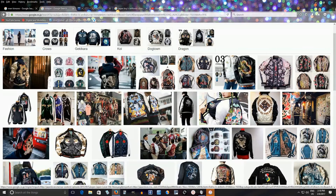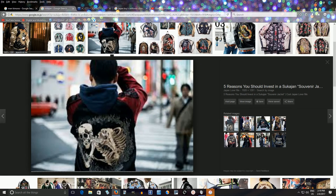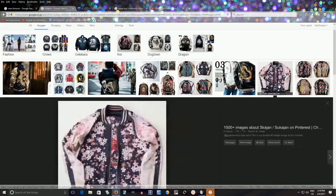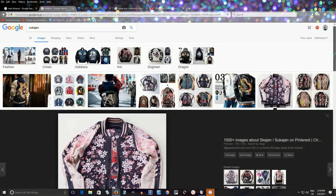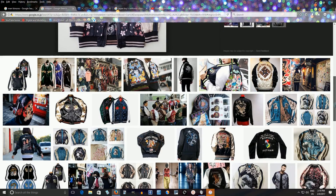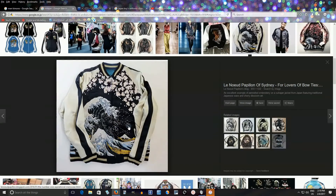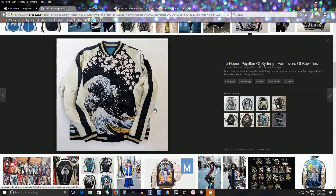They often have designs like dragons, tigers, skulls, phoenixes — all sorts of cool designs. I really like the one with cherry blossoms on it. These are really awesome but unfortunately often expensive if you want one made of actual silk. They're very popular and very cool — I like this one with Hokusai on it. I actually want one of these for myself.